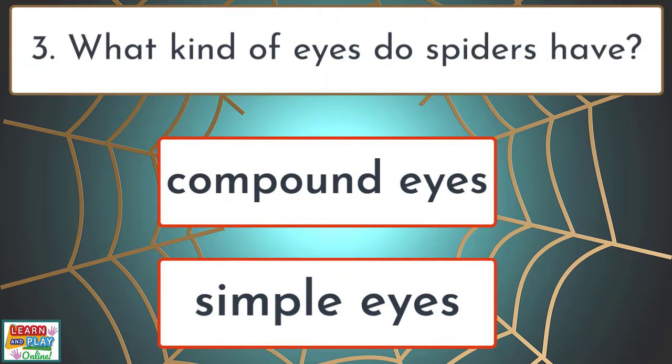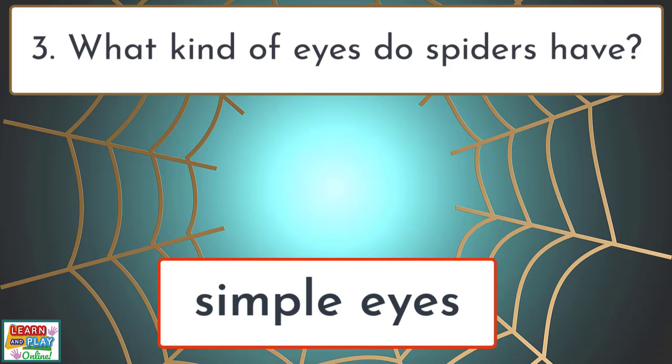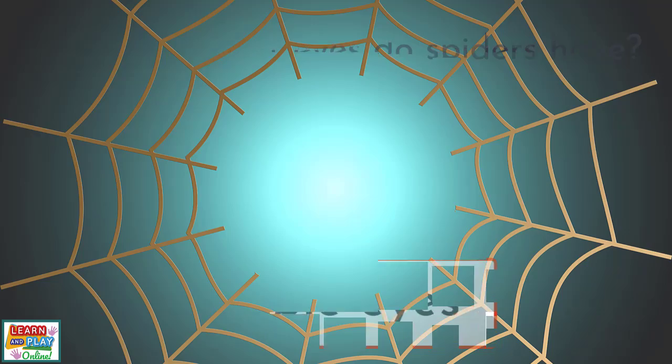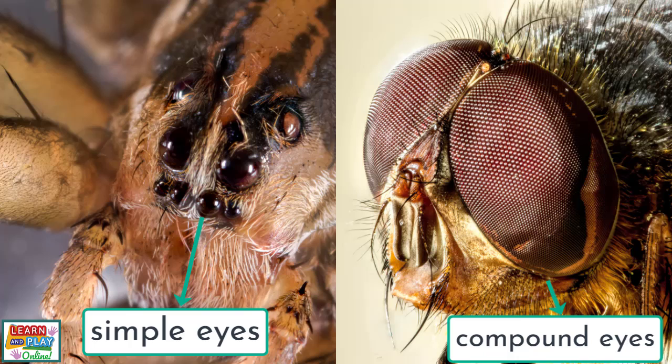Question 3. What kind of eyes do spiders have? Simple eyes. Here is another clear difference between spiders and insects. Spiders have simple eyes, whereas insects have compound eyes.